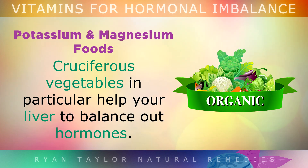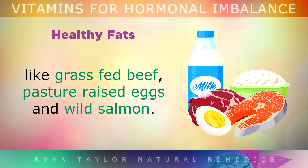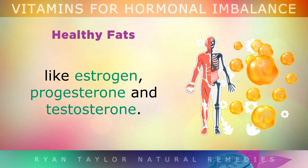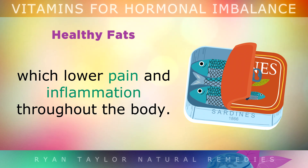Cruciferous vegetables in particular help your liver to balance out hormones. You should also avoid low-fat diets and consume more cholesterol from foods like grass-fed beef, pasture-raised eggs, and wild salmon. Cholesterol from these foods is used as a precursor to build important sex hormones like estrogen, progesterone, and testosterone. Oily fish like sardines, canned cod liver, or anchovies also provide omega-3s which can lower pain and inflammation throughout the body and glands.